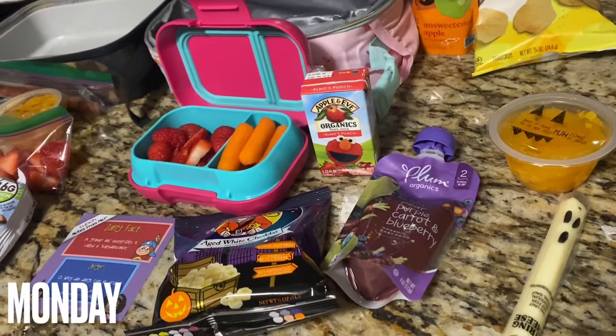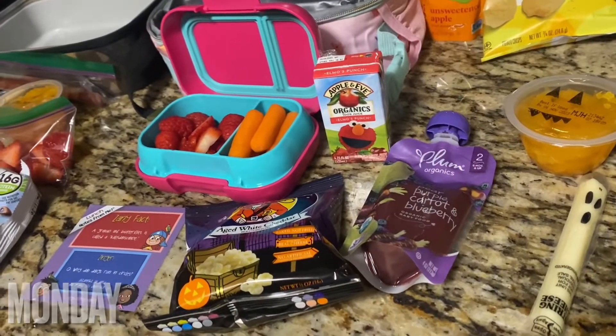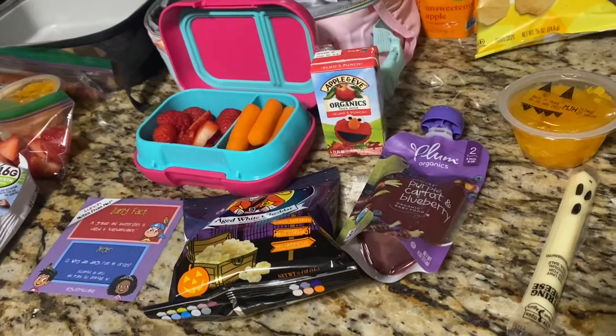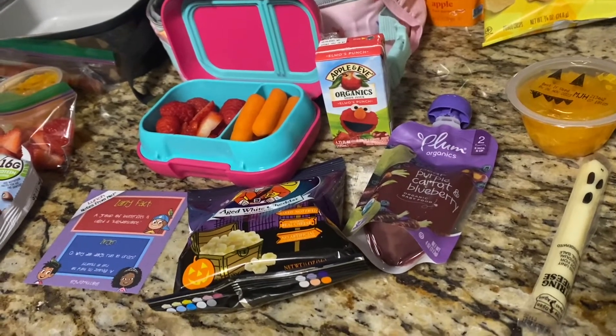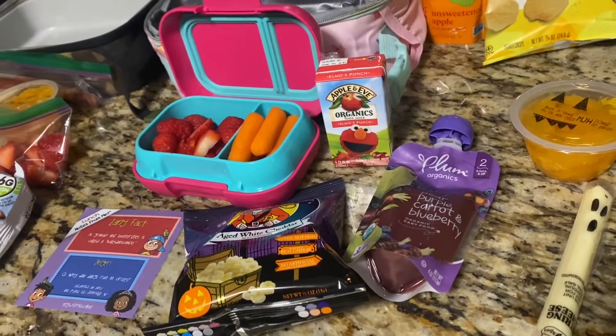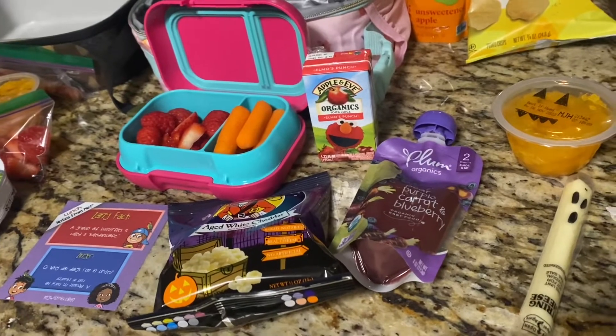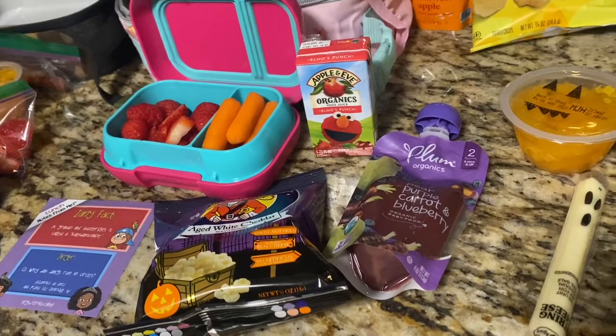Hey everybody, welcome back to another week of lunches. We got off track for a couple weeks — did a lot of school lunches and easy things, life just got really busy. But we are back on track trying to do some fun Halloween-themed lunches.